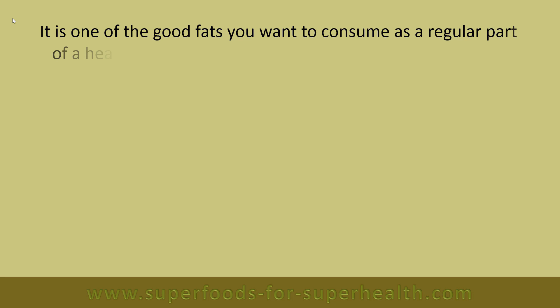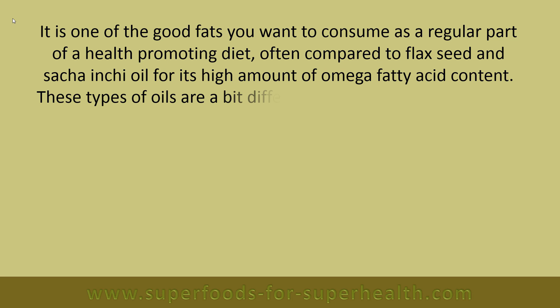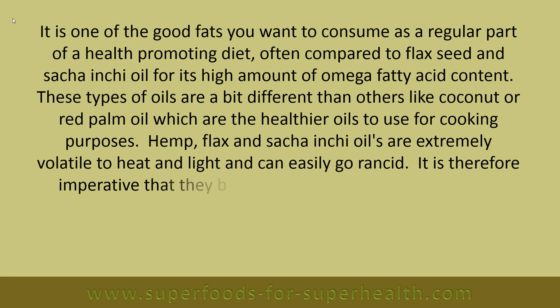When extracted, hemp seed oil produces a deep olive green colored oil that is thick, rich and nutty tasting. It is one of the good fats you want to consume as a regular part of a health-promoting diet, often compared to flaxseed and sacha inchi oil for its high omega fatty acid content. These oils are different from coconut or red palm oil, which are the healthier oils to use for cooking.